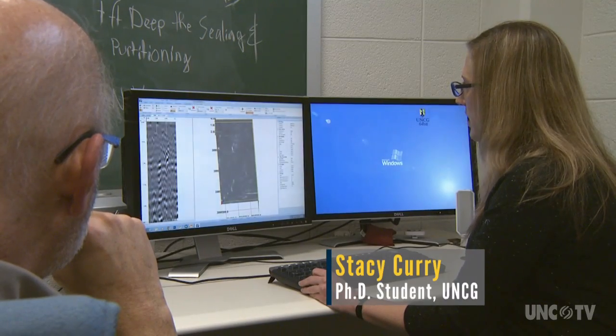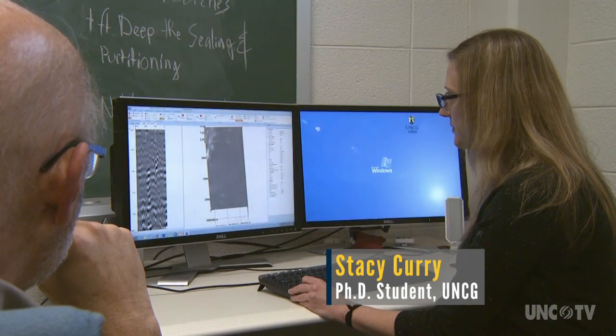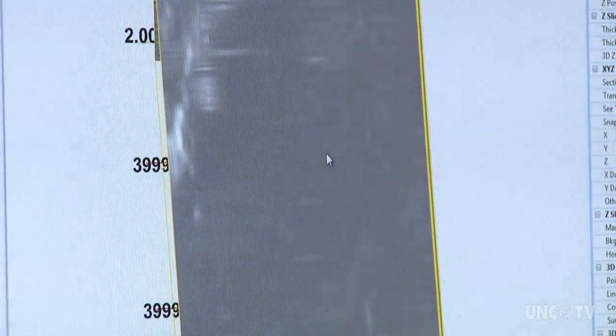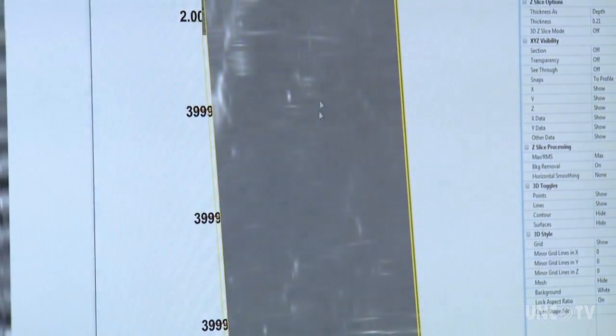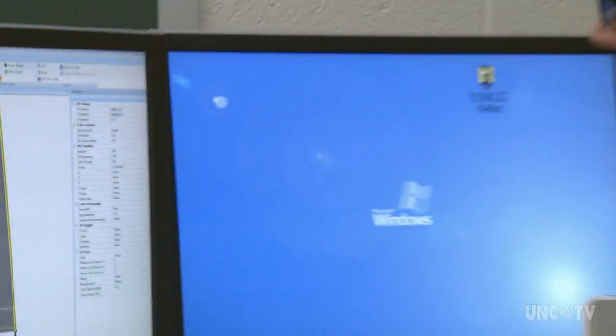Starting flush with the ground — which would be here — you see that road starting to pop up, that side road that we saw. And as we move through these profiles, we can go down and see other things start to appear. So this is going deeper into the ground? Yes — as I move the cursor, I'm moving deeper.